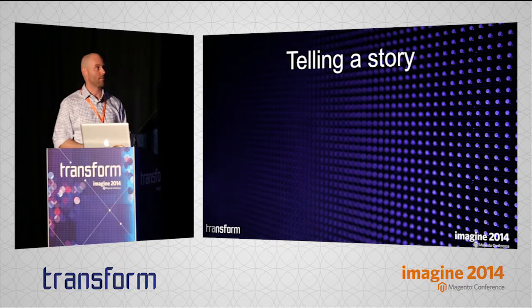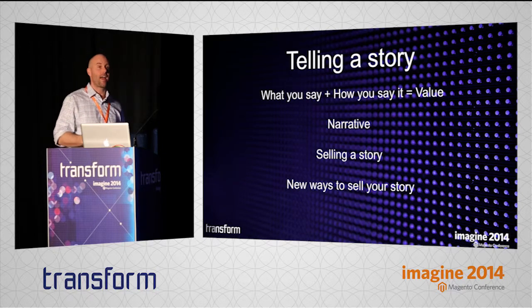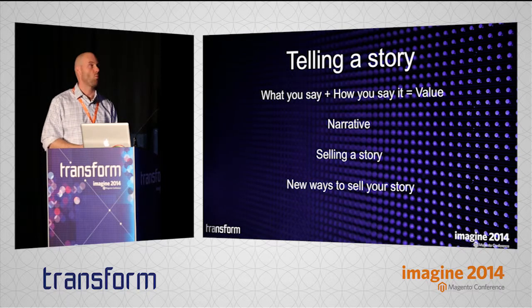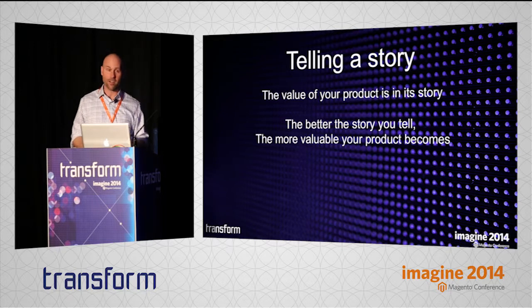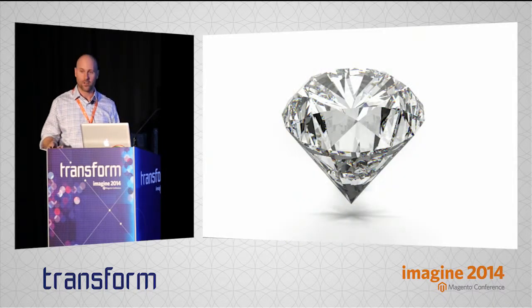To wrap up these ideas about storytelling: what you say and how you say it is creating the value of your product. We want to work on narrative and telling the story — not just how we tell the story, but how we sell the story and how we deliver it. Keep thinking about new ways to tell your story and layer one new way on top of the other to bring your site forward. The value of your product is in its story, and the better the story you tell, the more valuable your product becomes. Take your site and keep polishing it, refining it, adding new ideas — to take your site from a rock and try to transform it into a diamond.